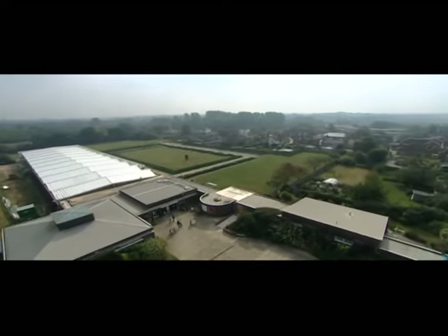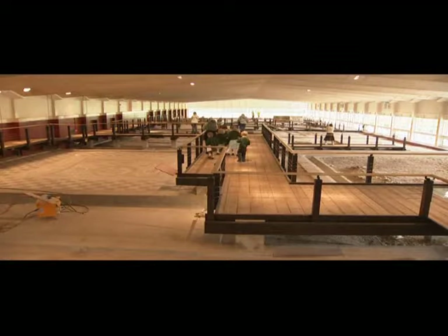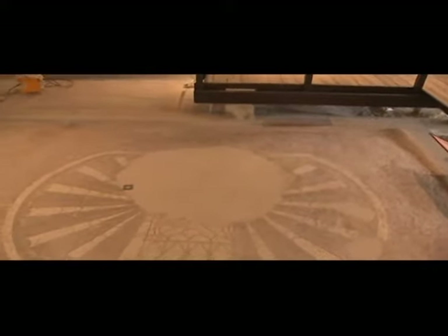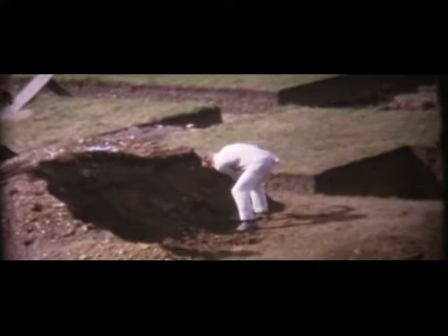Welcome to Fishbourne Roman Palace, one of Britain's most important Roman sites. The remains of this impressive building, with its fine mosaic floors, are a reminder of the wealth and extravagance of the Roman Empire. They also give us an insight into the lives of the people who lived here. Our understanding of the palace comes from excavations by Sussex Archaeological Society staff, and especially through the pioneering work in the 1960s of the eminent archaeologist Professor Barry Cunliffe.